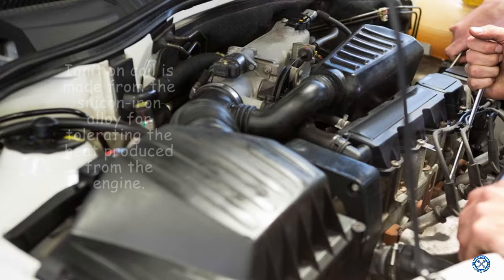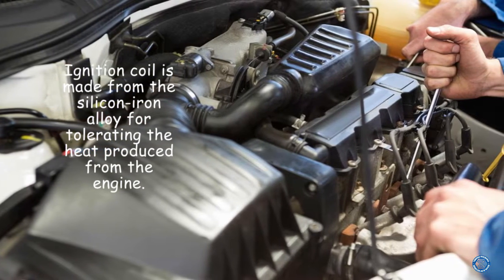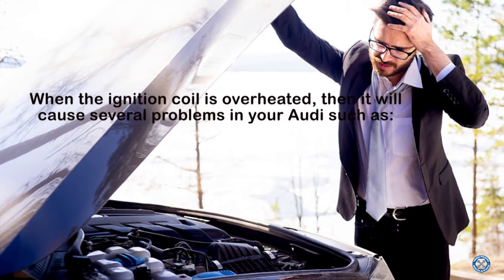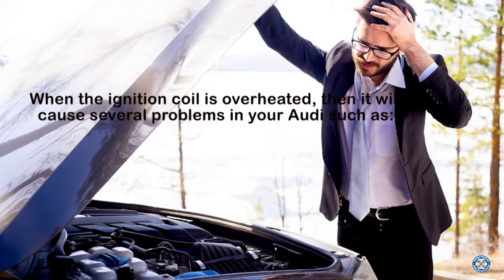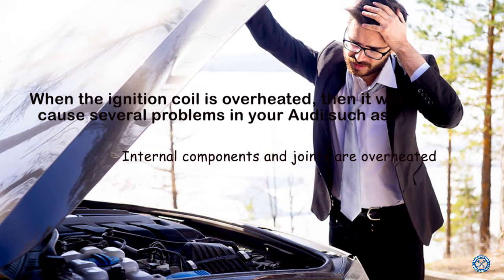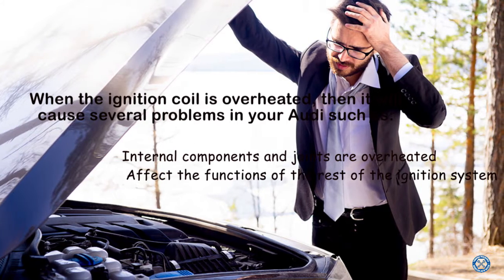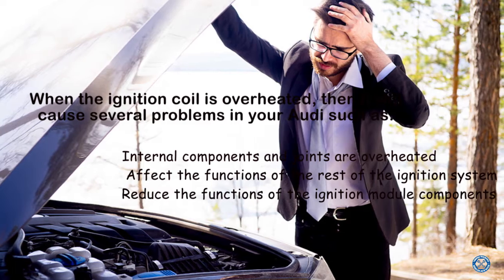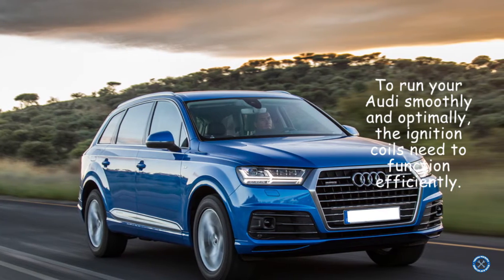Overheated ignition coil. The ignition coil is made from a silicon iron alloy for tolerating the heat produced from the engine. When the ignition coil is overheated, it will cause several problems in your Audi, such as internal components and joints becoming overheated, affecting the functions of the rest of the ignition system, and reducing the functions of the ignition module components.